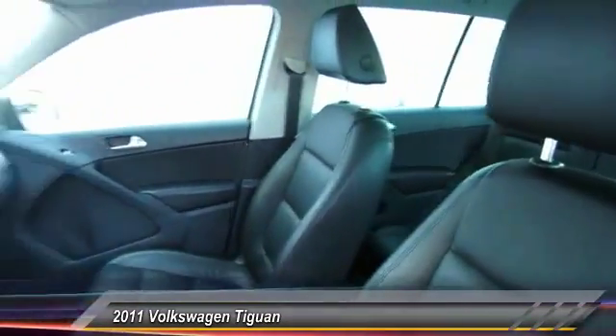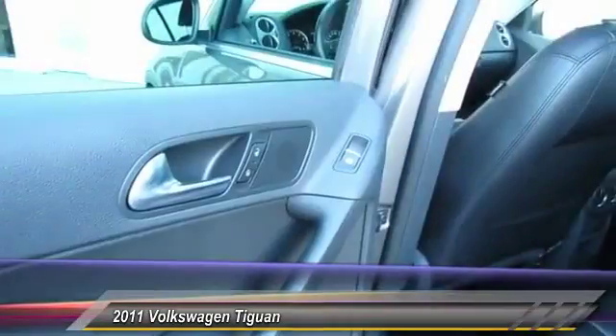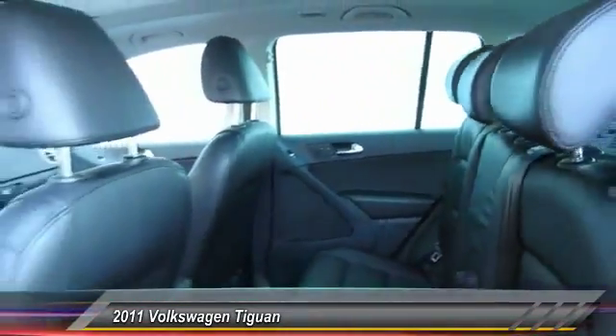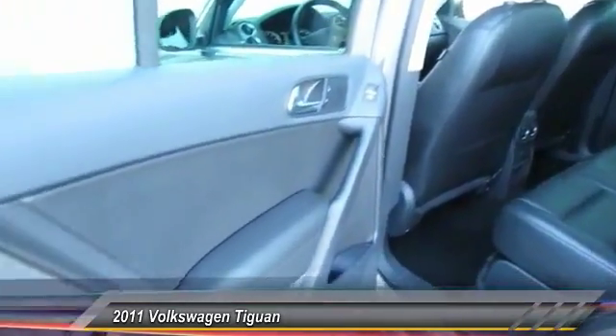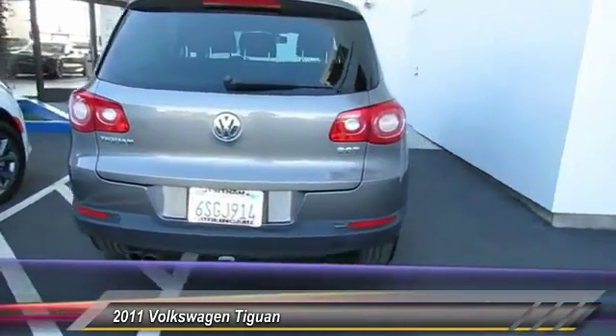Here are some of this vehicle's great options: navigation system, keyless entry, heated seats, stability control, traction control, anti-lock braking system, Bluetooth wireless data link for hands-free phones, dual airbags, air conditioning, and power steering.